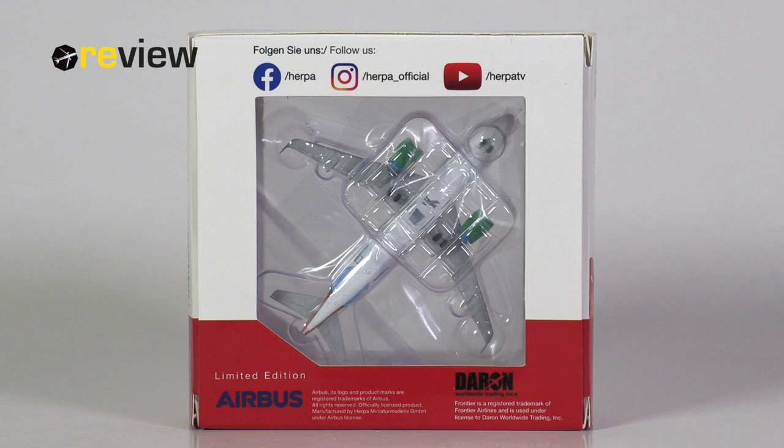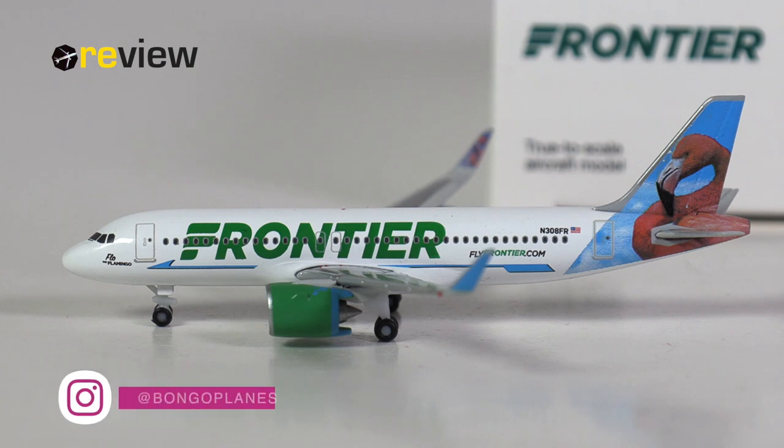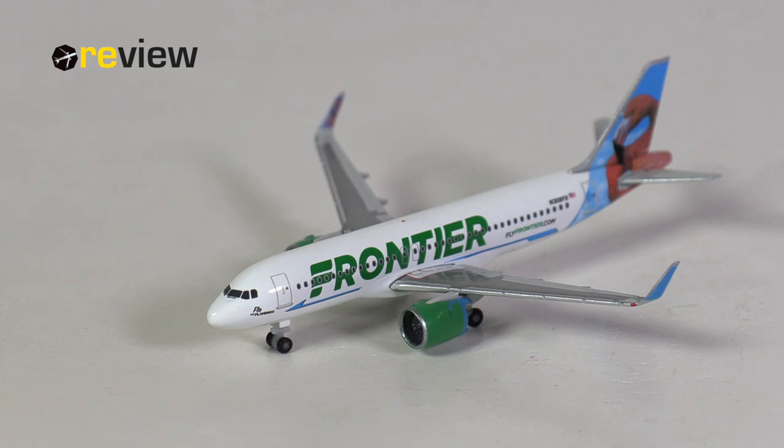The only thing of interest on the box is that it is a limited edition. And here she is — the Airbus A320neo in the standard livery of Frontier Airlines, with the Flow the Flamingo tail. The airline is known for their creative tail designs using different types of animals. The model was supposed to be released in the 1112-2020 batch from HAPA Wings, but ultimately got delayed until the 0304-2021 release batch.